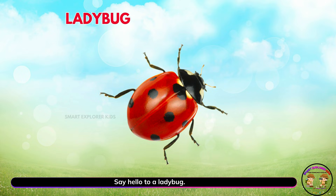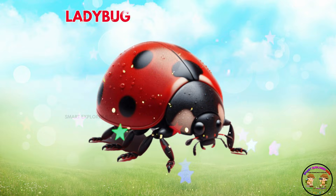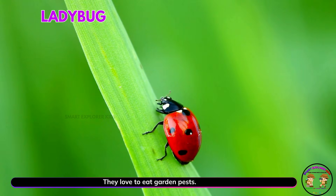Say hello to a ladybug! Ladybugs are tiny and round with red shells and black spots. They love to eat garden pests.